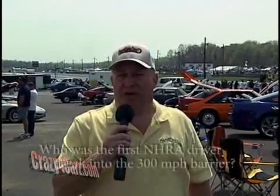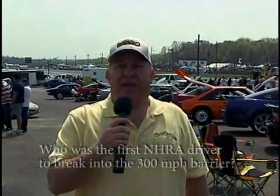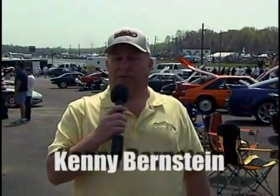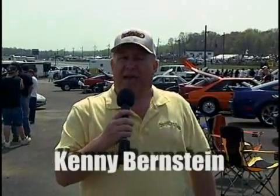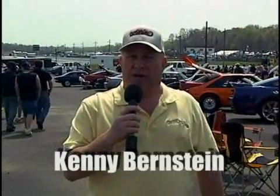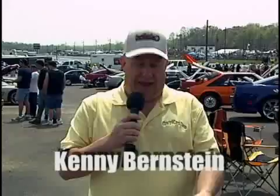Welcome back. Before we left for commercial, we talked about who was the first driver in the NHRA to break into the 300-mile-an-hour barrier. It was actually Kenny Bernstein. Kenny Bernstein in the Budweiser dragster was the first guy to break the 300-mile-an-hour barrier at 301.70 miles per hour, and that was on May 20th in 1992. I had to look at my cheat sheet.